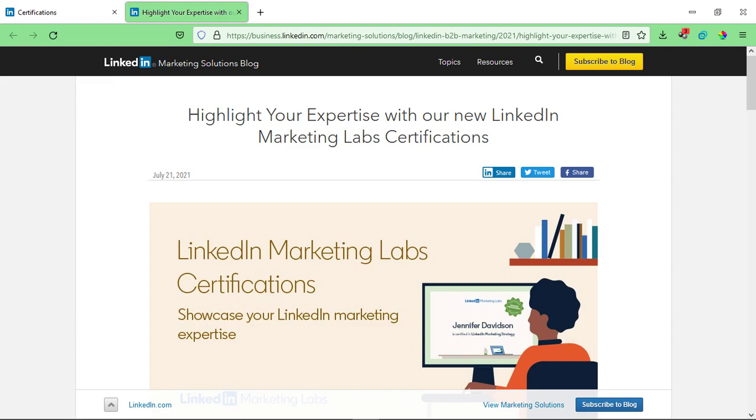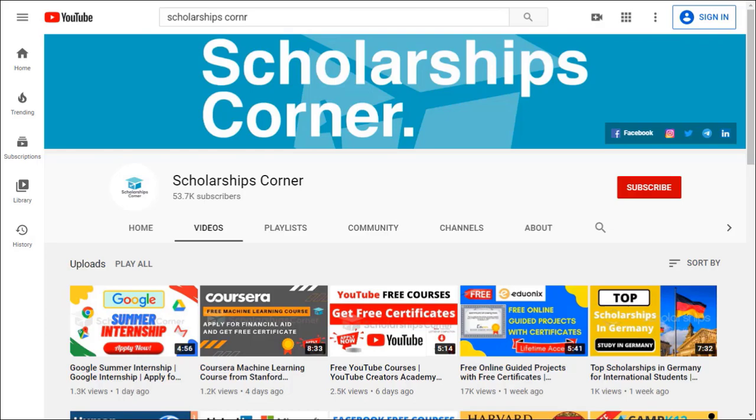Hello everyone and welcome to Scholarships Corner. This video is going to be really exciting because LinkedIn has a new announcement. With digital marketing skills increasing in demand, LinkedIn has launched two new free LinkedIn marketing certification courses which enable you to both learn about LinkedIn ad tools and options and also earn an official certification you can display on your LinkedIn profile. In this video I'm going to tell you all the details about these two free certification courses, how to enroll, and the details of the certification exam as well. So without further ado let's get started.